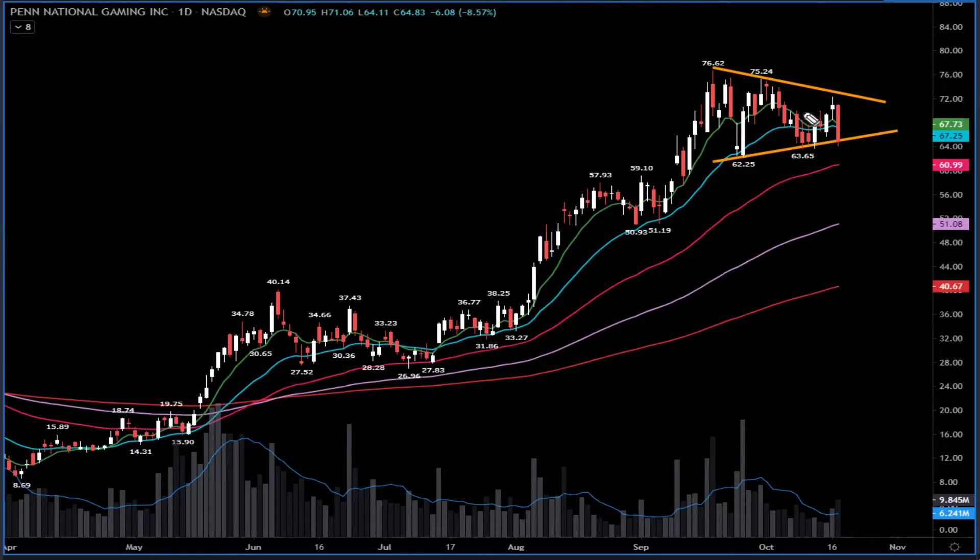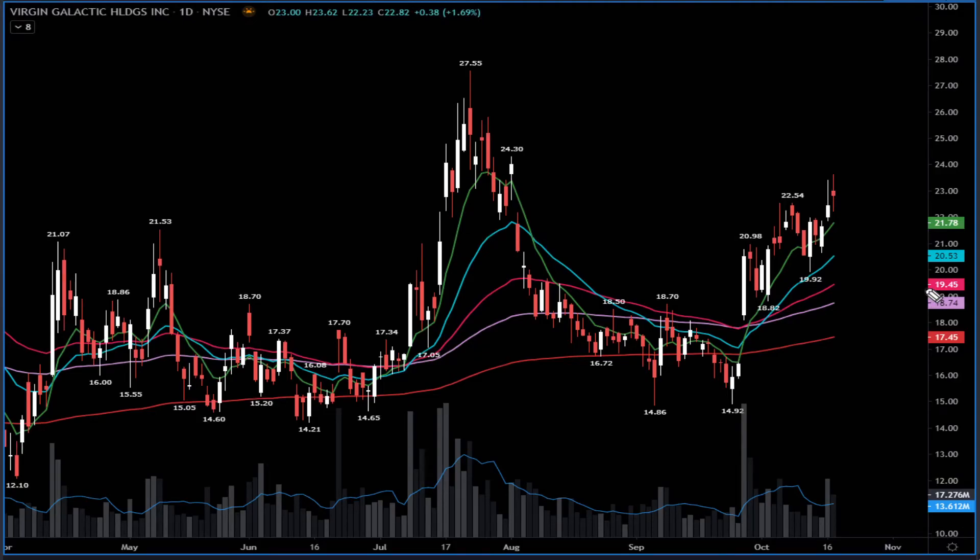Sometimes they have big reversal sells. For Penn, for example, I was looking for a possible resume back up and a breakout, but instead it printed a big ugly bearish reversal candle. If it goes below $64, I have $61 as the next possible level. If it breaks below that, watch out — the same thing that happened at DraftKings can happen here at Penn, and it can have a big pullback all the way into the $51 area.